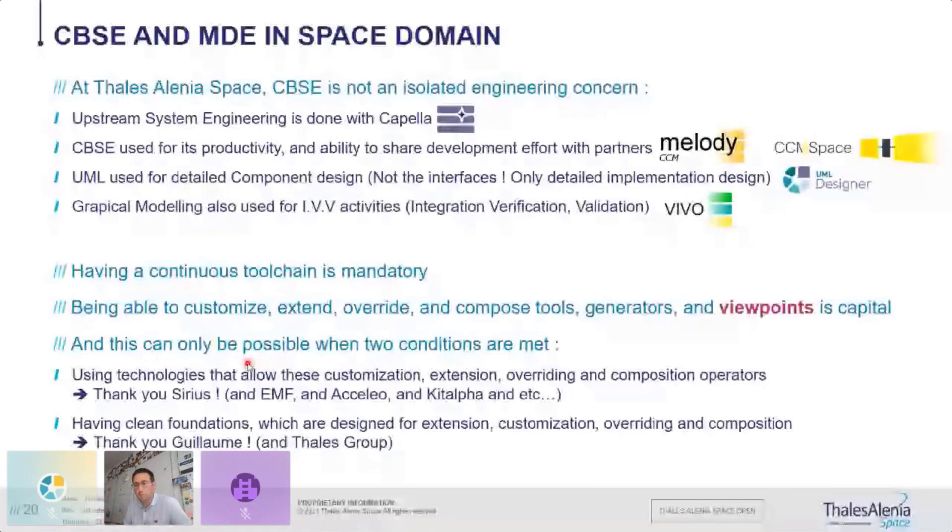We have a customization of Melody CCM with additional code generators specific to our domain, called CCM for Space. For components that are complex internally, there is detailed internal design done with UML using a profile — UML design, also done with Sirius. We also push forward the modeling: since software models are precise and represent the truth, we can use them as a basis to prepare validation — the integration, validation, and verification of the software.